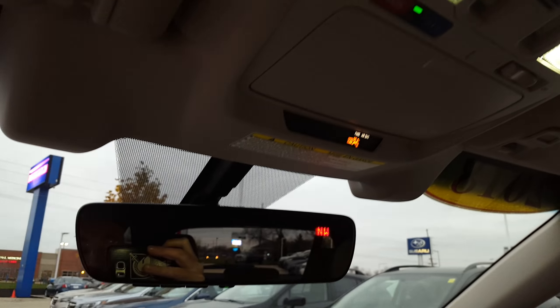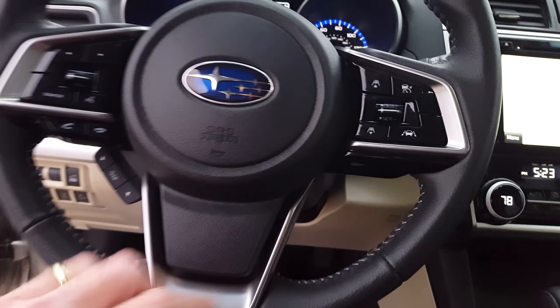It has navigation. It has EyeSight, which includes adaptive cruise control. It has blind spot warnings — the outside mirrors have little lights that shine if someone is in your blind spot.